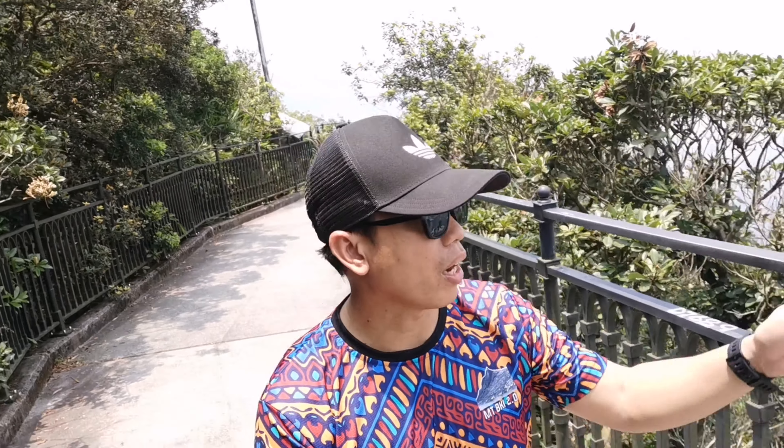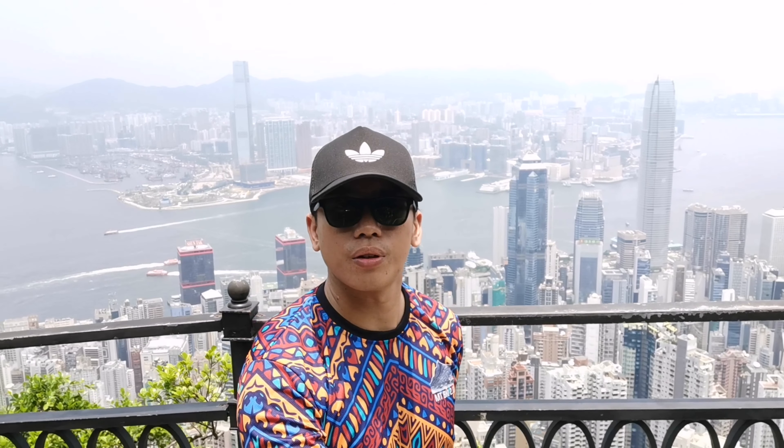Here I am at Victoria Peak. On my right side is the peak at the very top of Hong Kong. On my left side is the panoramic scenery of Hong Kong's skyline. Just look at that — beautiful and amazing.